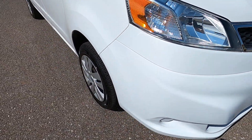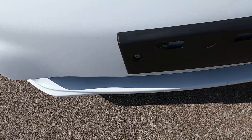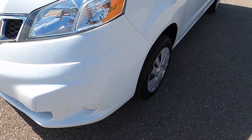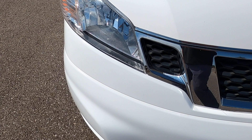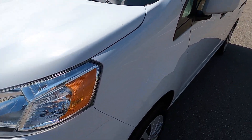Front end looks really good. Very, very few rock chips, almost zero, and they're all very tiny on that lower lip, bottom end of the front bumper. The rest of the bumper is in great condition. No rock chips on the hood, few paint matched blemishes right here just above the Nissan logo, but very, very difficult to see. Front end looks awesome.